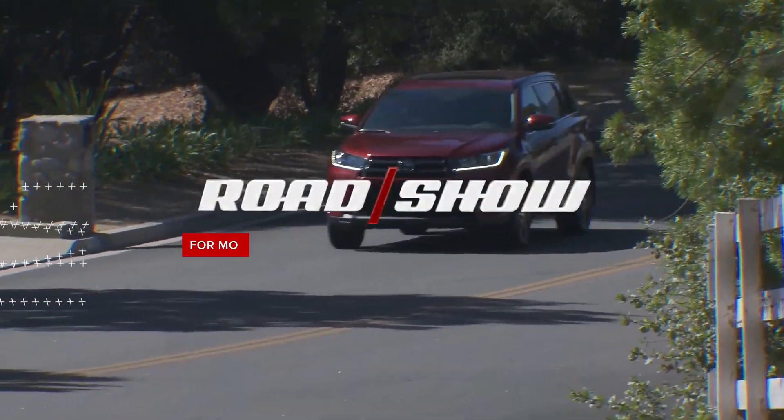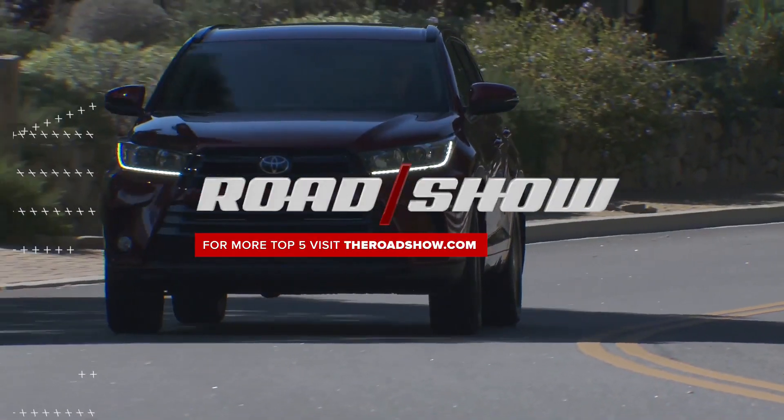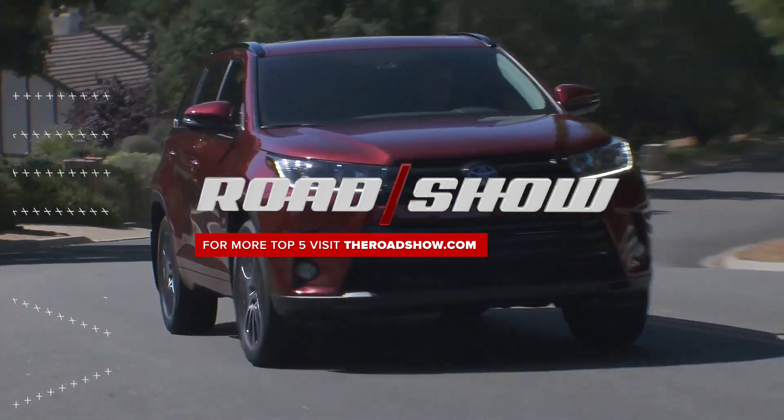That's five things you need to know about the 2017 Toyota Highlander. Check out the full review with photos over at theroadshow.com.